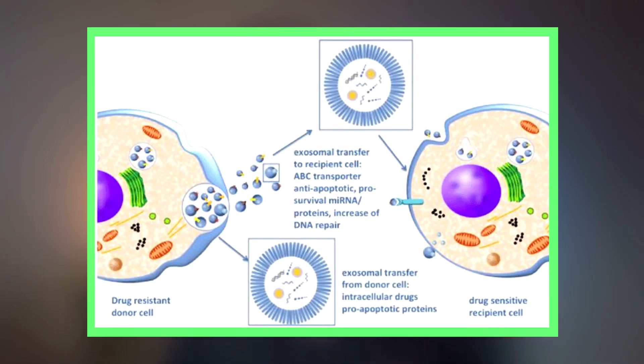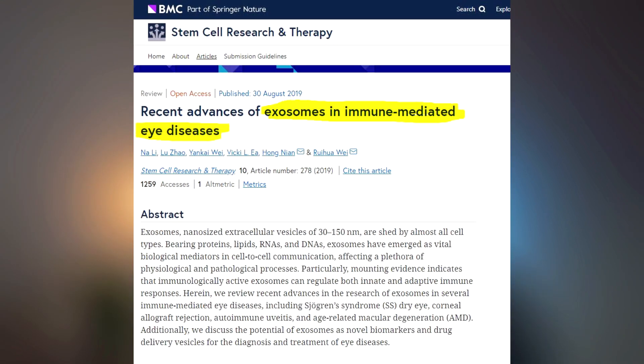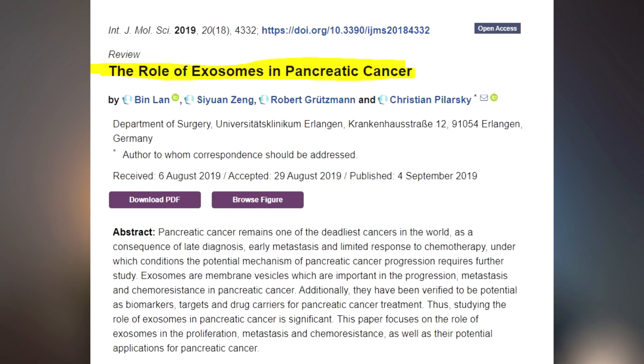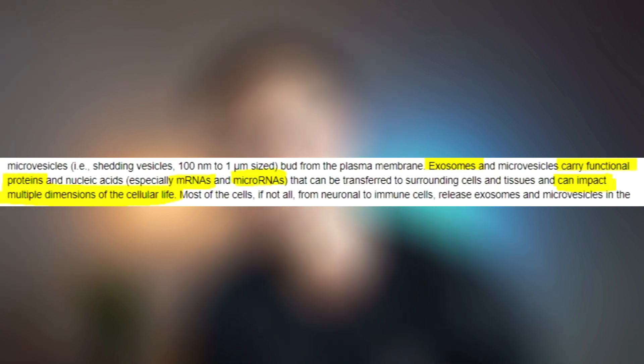Thing number one that we already know about exosomes for sure is that they are transporters of important information between different cells in our body. Exosomes were first thought of as carriers of cellular waste, considered totally useless. But studies over the last couple of years found out that exosomes are quite the opposite — they carry very important information in the form of proteins, lipids, and micro RNA, which basically tells other cells what to do and what not to do.